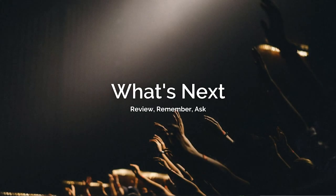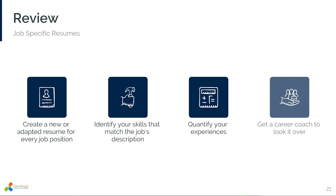Let's review what we've learned today. Remember, you want to create a job-specific resume for every position that you apply to. Include and identify the skills that you possess that line up with the job description. Show that you are a hard worker through quantified experiences, not just generalized statements. You can call upon your CareerSource CLM coach to review your new resume and provide constructive feedback.